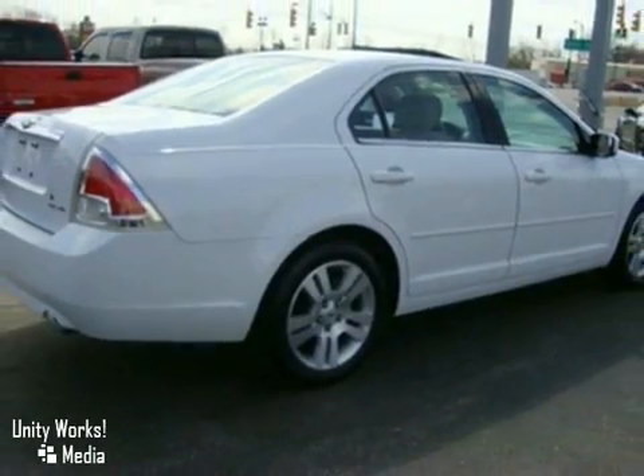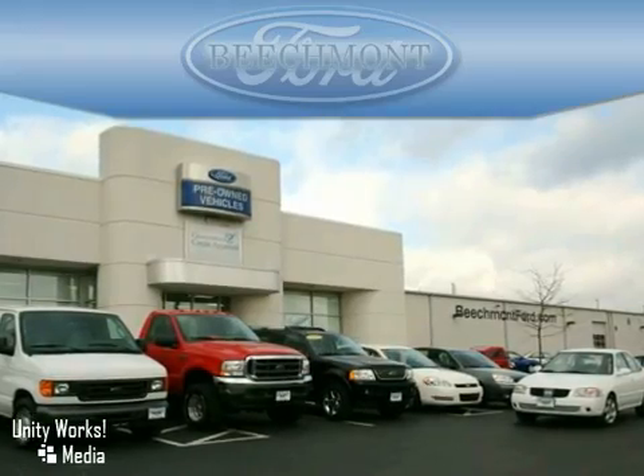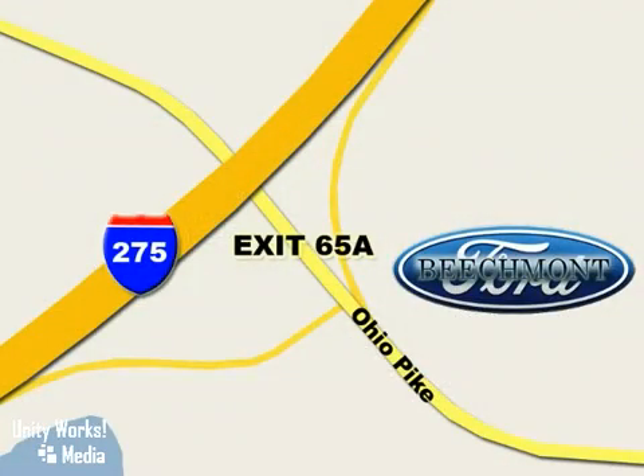Come take it for a test drive today. Beachmont Ford — we're a friend in the community. Stop in today. We're easy to find off I-275 at exit 65A, Beachmont Avenue.